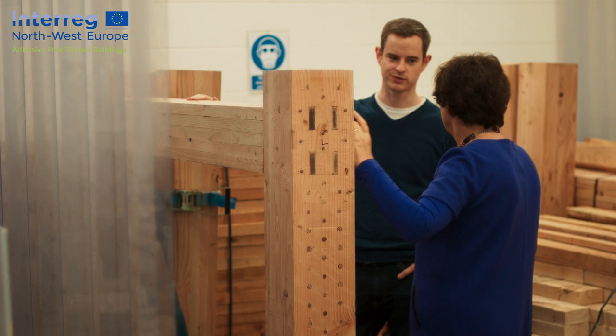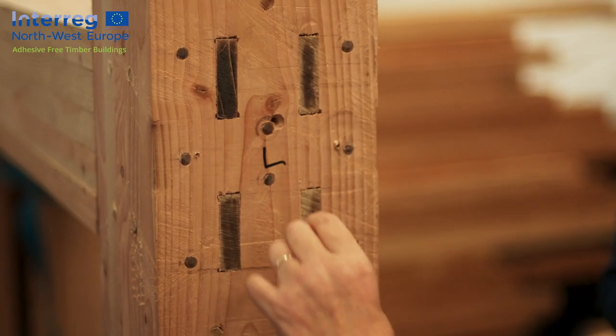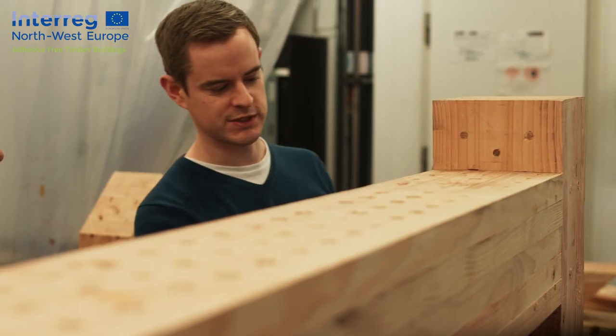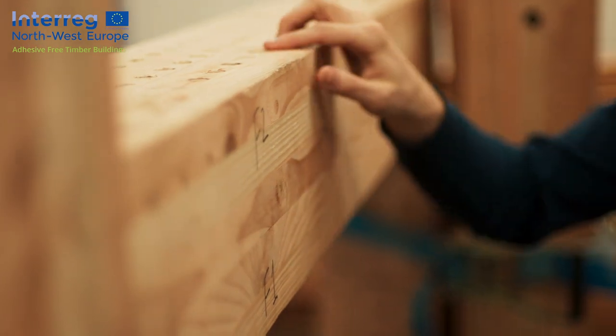The aim of the AFTB project is to improve the environmental credentials and the recyclability of timber structures. We are doing this by reducing the use of adhesives and metallic fasteners where possible. By eliminating synthetic adhesives from our buildings and their components, it has a significant advantage at the end of life of the structure in that it greatly increases the potential to reuse and recycle the material, and therefore contribute to the circular economy.